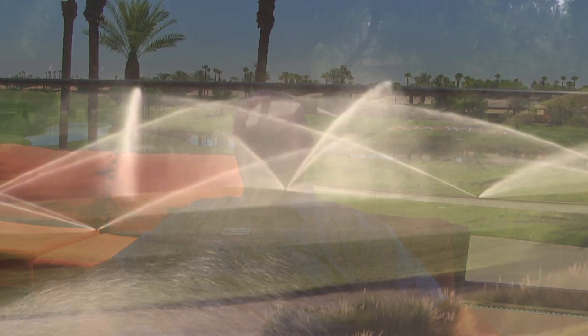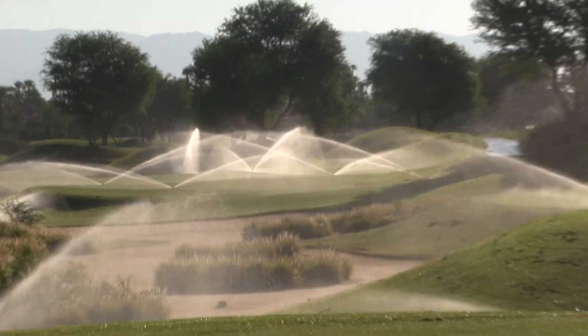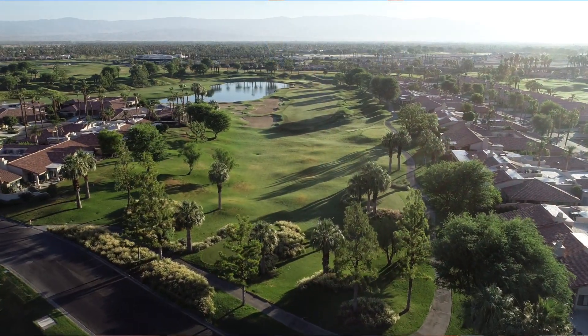We needed to improve the coverage of the irrigation system to eliminate the disease. There's no chemical or other mechanical controls of this. If you're on the fence about getting the cloud service, it'll change everything that you do with your irrigation.